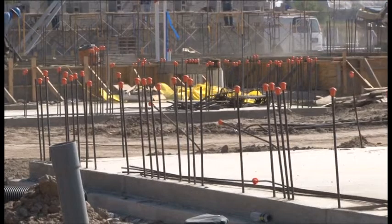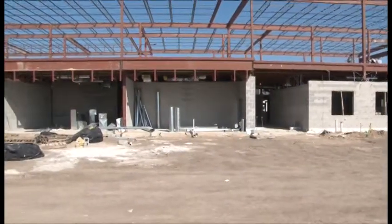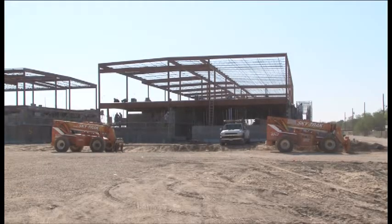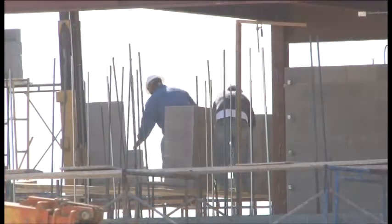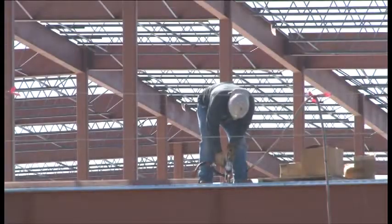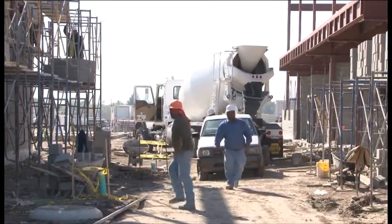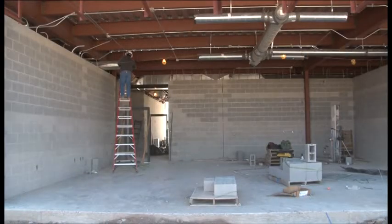So far, all of the concrete slabs have been poured. Two of the classroom wings are already going up with the second floor framing. The concrete block work has begun all the way up to the second floor, and they're currently getting ready to pour the concrete floors on the second floor areas. Two of the three classroom wings are already pretty well under construction.